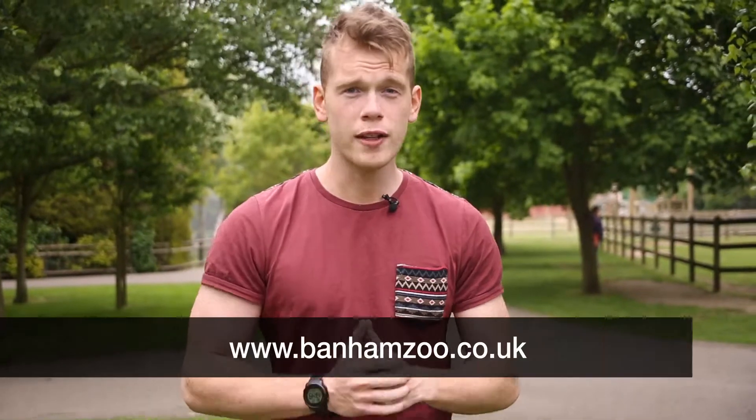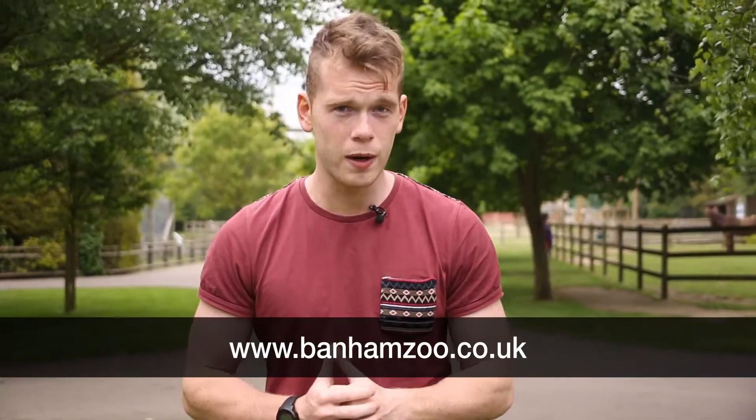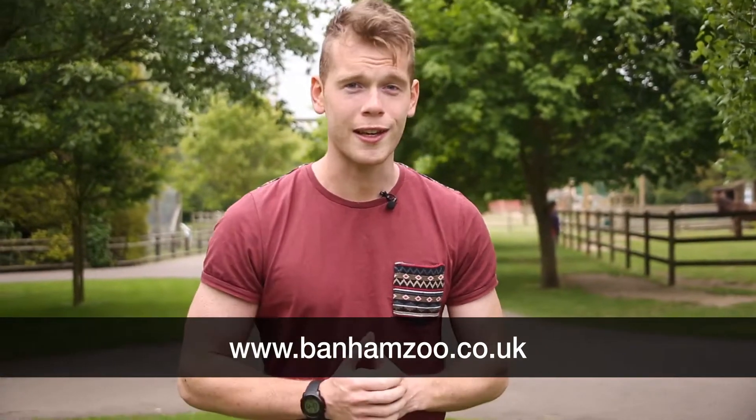With many of these big cat species in danger of becoming extinct, it's imperative that the work here at Banham Zoo and other zoos around the world is successful in helping them to survive. If you'd like to find out more about a big cat experience here at Banham Zoo, you can do so on the website. I'll see you next week on Wild About.